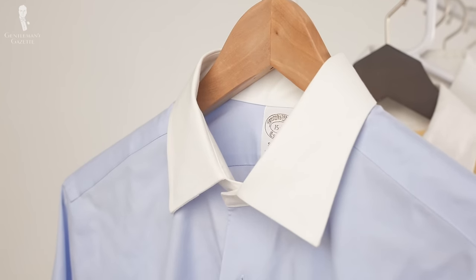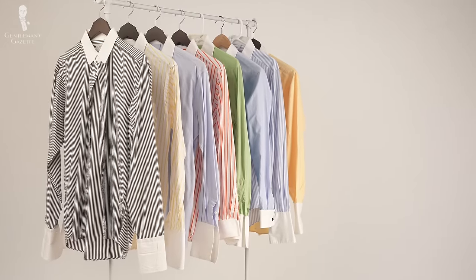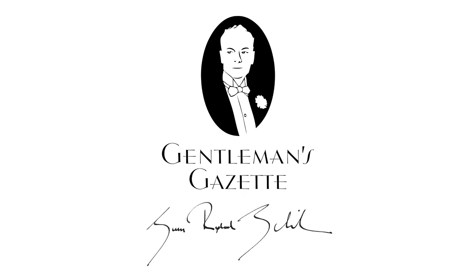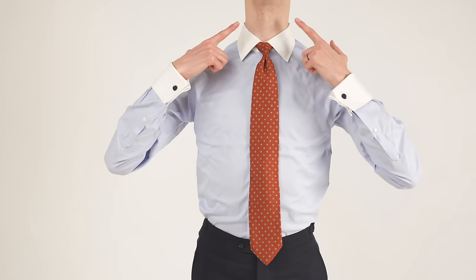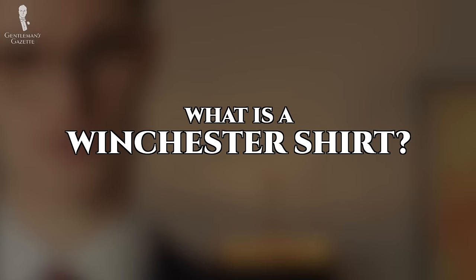Welcome back to the Gentleman's Gazette. In today's video, we'll discuss the underrated Winchester shirt style, its history, the different types you can find, and of course, how to wear it well. To jump right into today's video, we must first answer the question: what is a Winchester shirt?